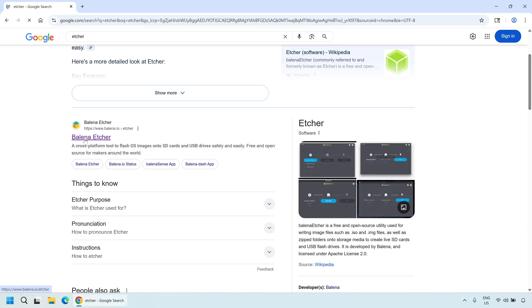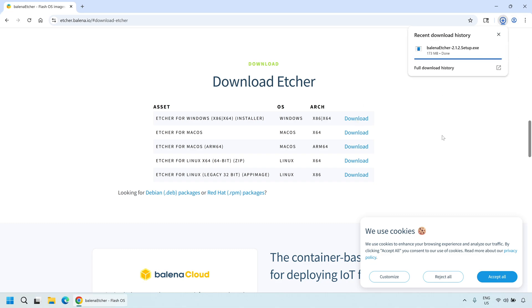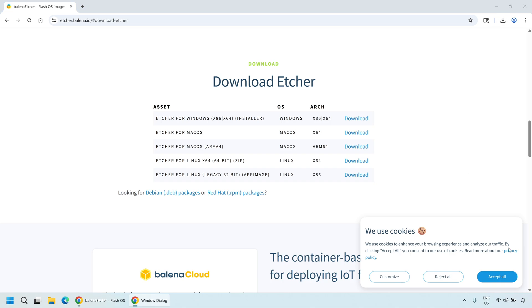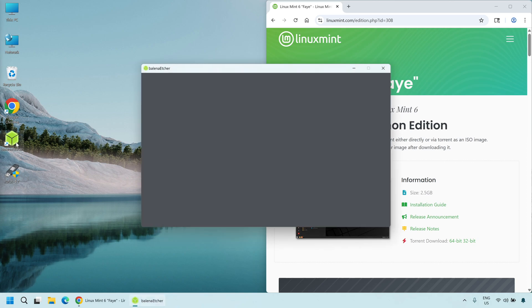During the download process, we need a tool to burn the ISO file to a USB flash drive to make it bootable. I chose Balena Etcher, which is also one of the tools recommended by Linux Mint. It is cross-platform, free, and very easy to use. Please download and install Etcher on your current computer. After downloading the LMDE 6 ISO file and installing Etcher, insert your USB drive. Open Etcher, select the downloaded ISO file,